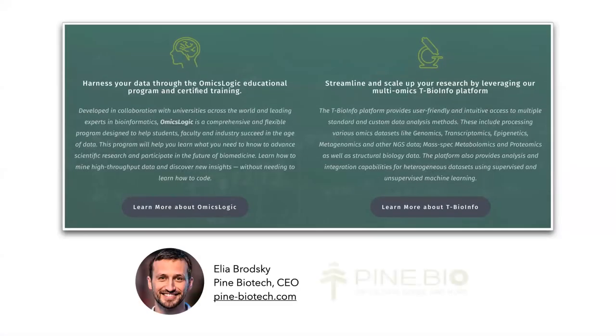My name is Ilya Brodsky. I'm the co-founder and CEO of Pine Biotech. Our company vision is to enhance human health and well-being by enabling biological research and discovery with relevant data, solutions, and support. Our mission is to simplify bioinformatics and advance research through the modular and intuitive multi-informatics analysis platform that is powered by human experience and artificial intelligence. We offer training, research support, and big data analytics tools designed for biomedical discovery.